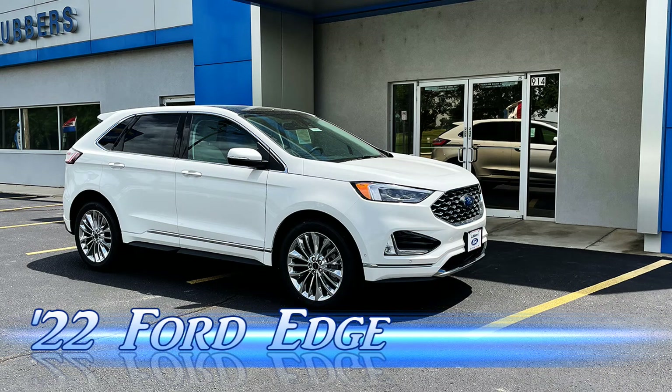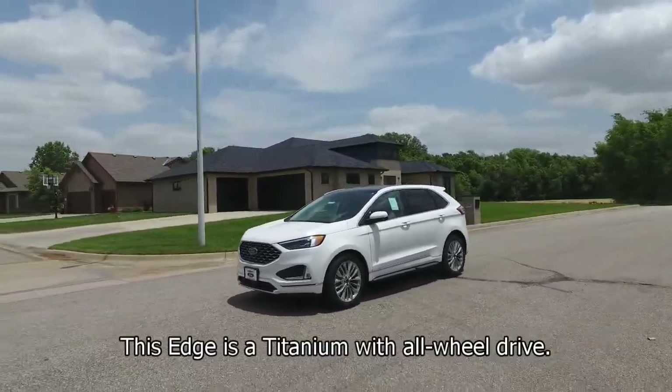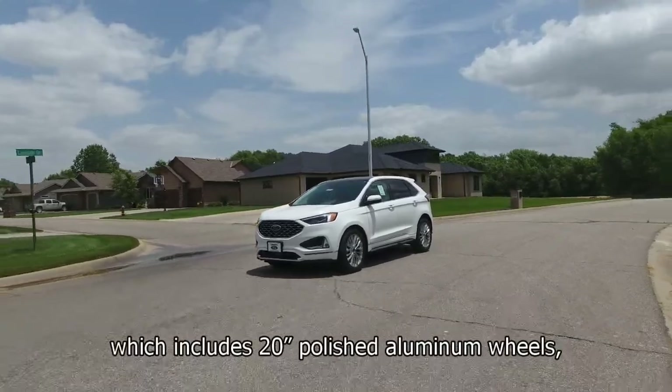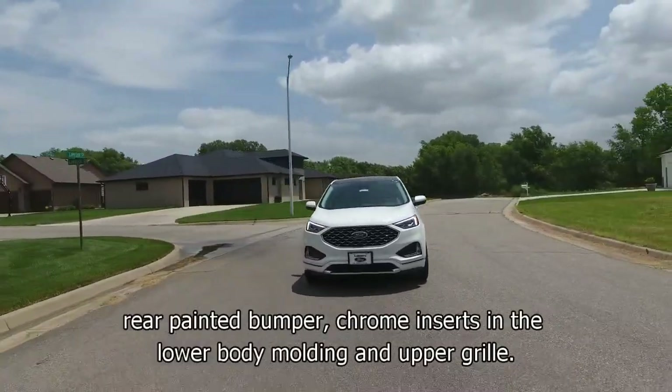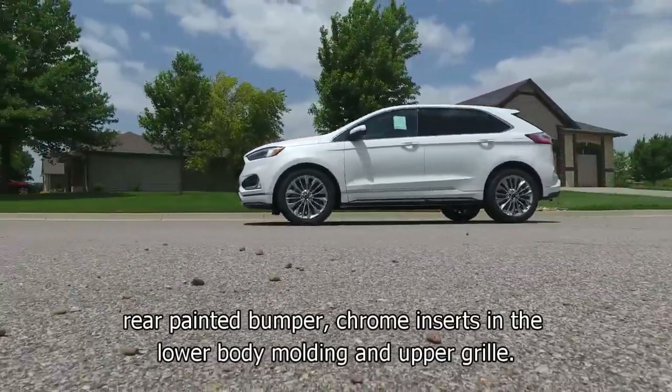Today we're taking a look at a 2022 Ford Edge. This Edge is a Titanium with all-wheel drive. It's equipped with the Titanium Elite package, which includes 20-inch polished aluminum wheels, rear painted bumper, and chrome inserts in the lower body molding and upper grille.